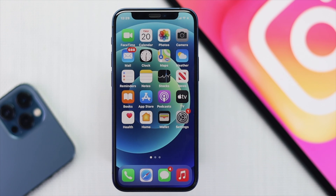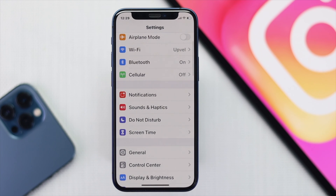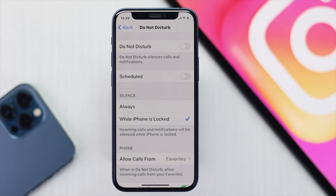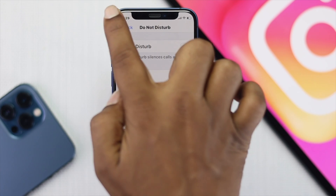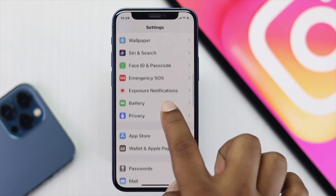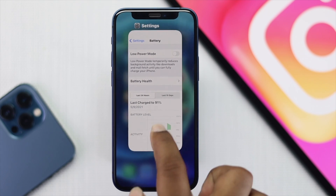The last two things to check: first, go to Settings and check your Do Not Disturb mode. If Do Not Disturb is turned on, it will block notifications, so make sure to turn it off. Second, go to Battery and turn off Low Power Mode on your iPhone or iPad, as this can also prevent notifications from coming through.